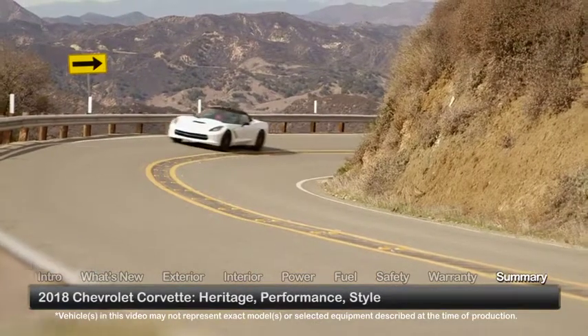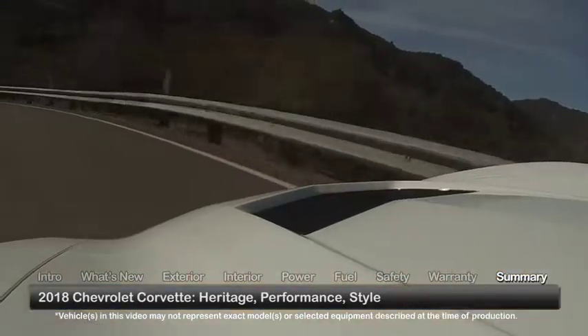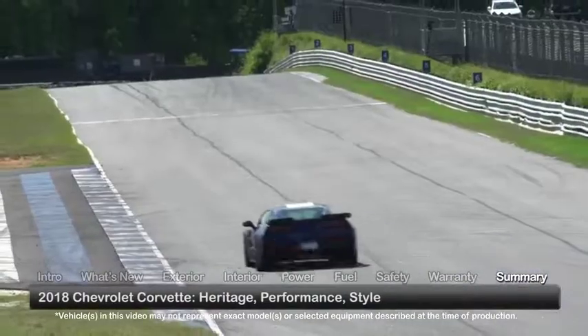The quintessential American two-seater sports car, the 2018 Chevrolet Corvette advances an illustrious legacy, continuing to inspire with its performance and personality.